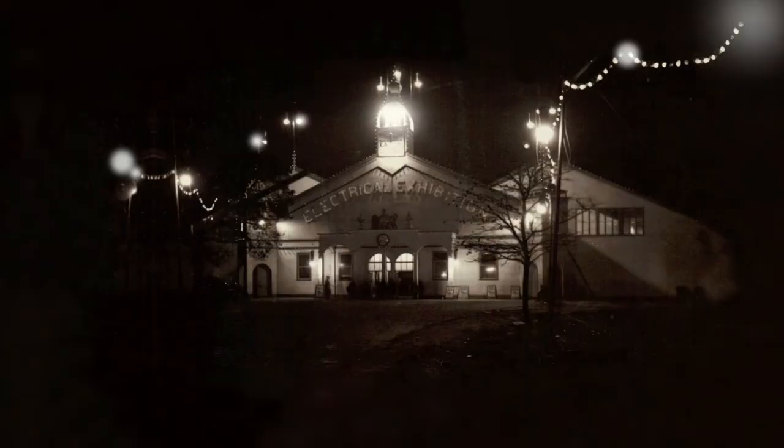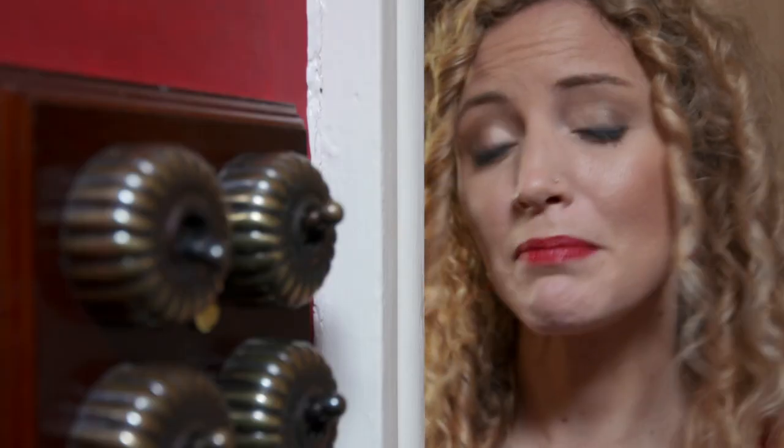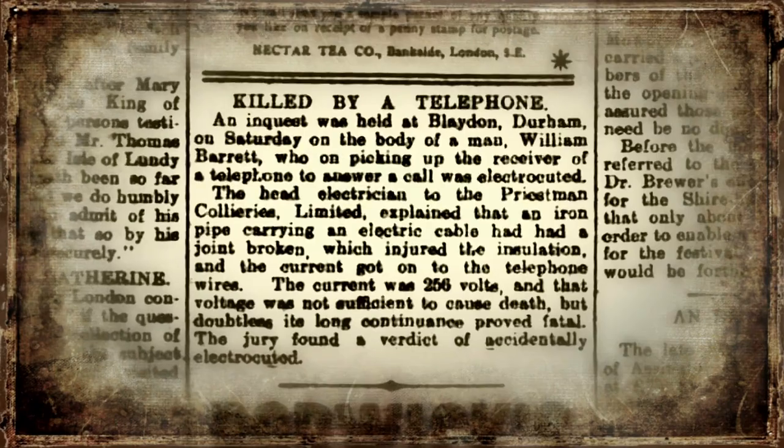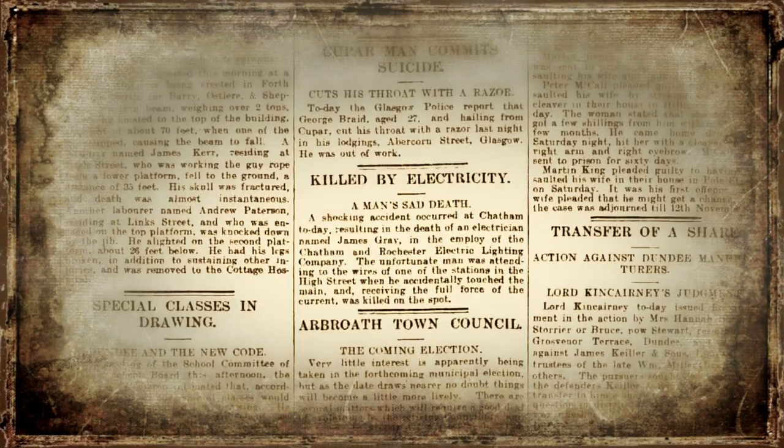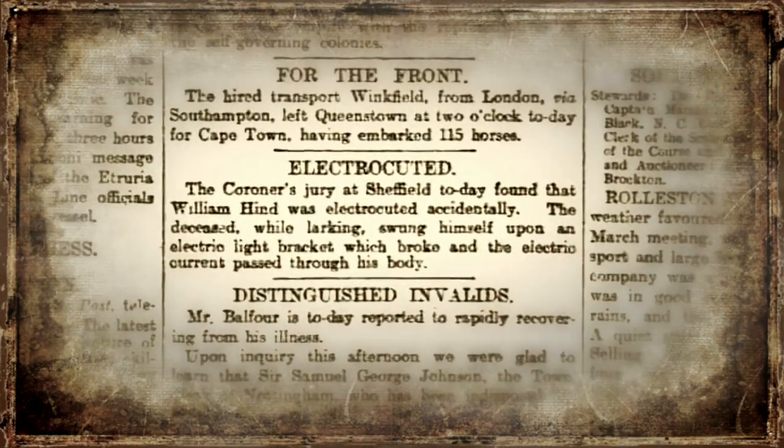If there's one thing we take for granted, it's that this works. But imagine how incredible it must have been when it was introduced — this clean, invisible, magical energy that transformed the Edwardian evening into day. So what problems could there possibly be? When it was first invented, it was considered to be quite magical. It was clean, and they thought it was safe, and it meant they could do things they couldn't do before.